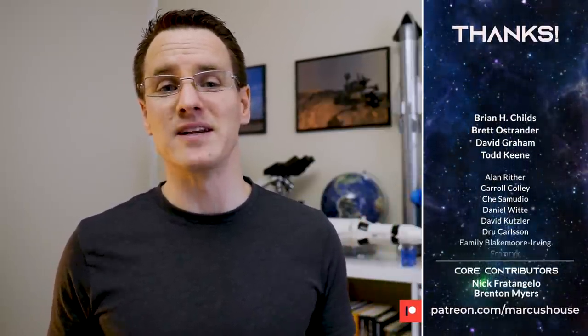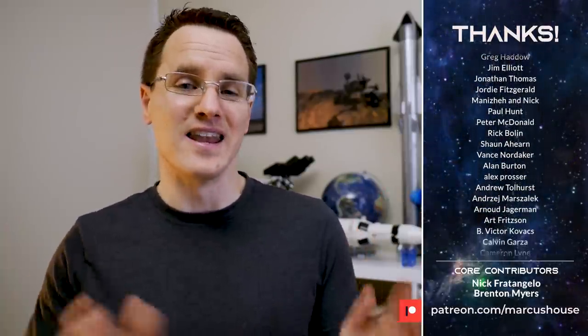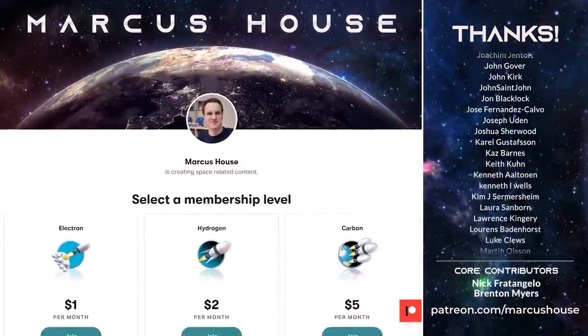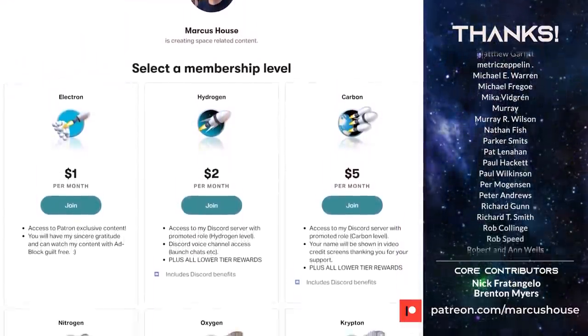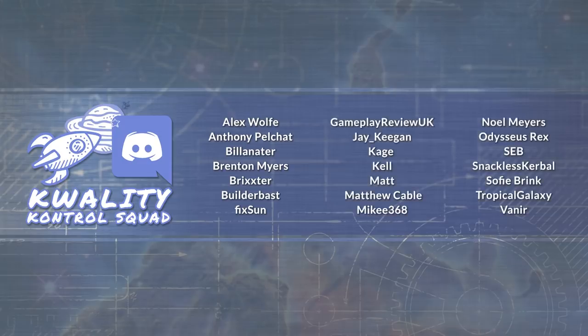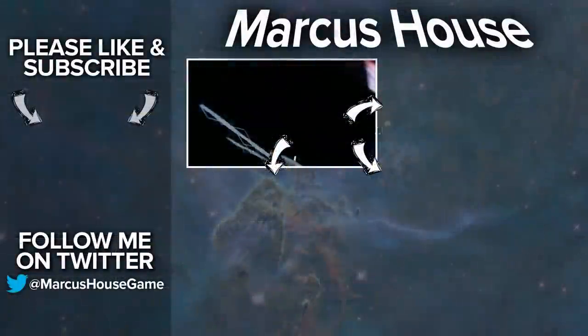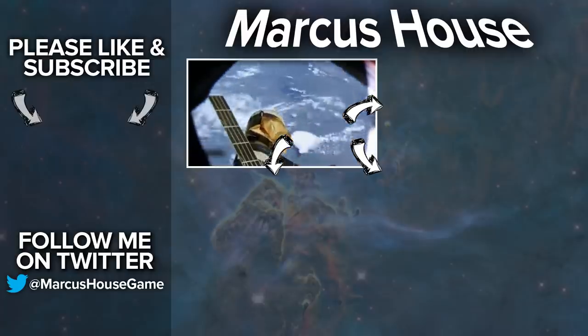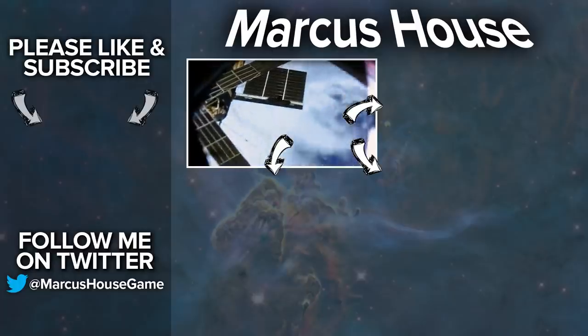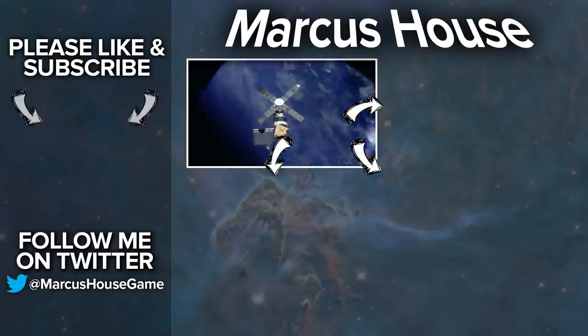A huge thank you to my amazing patrons — I simply can't do what I'm doing here without you. Your generous support has allowed me to increase the time I can spend on this content. If you like what I do and would like to join, head to patreon.com/marcushouse where you can interact with me more directly via Discord, check out exclusive patron content, and have your name listed here. A massive thank you as well to my quality control squad for helping me research and proof the material for these videos. Thank you everyone for watching and we'll see you in the next video.